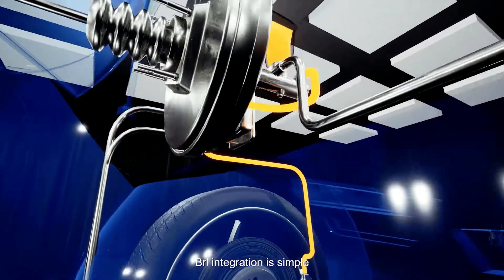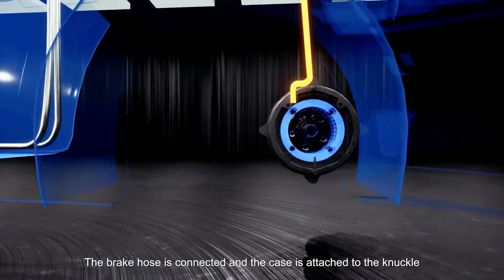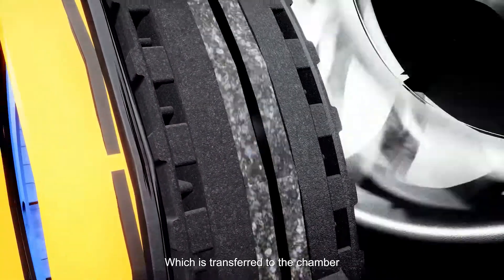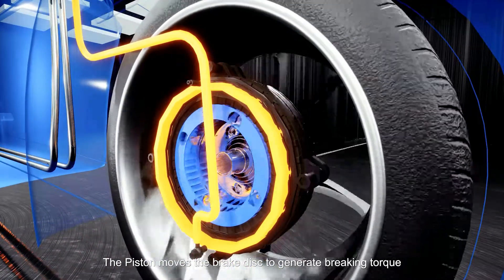BRL integration is simple: the brake hose is connected and the case is attached to the knuckle. When we brake, we generate pressure in the brake circuit, which is transferred to the chamber. The piston moves the brake disc to generate braking torque.